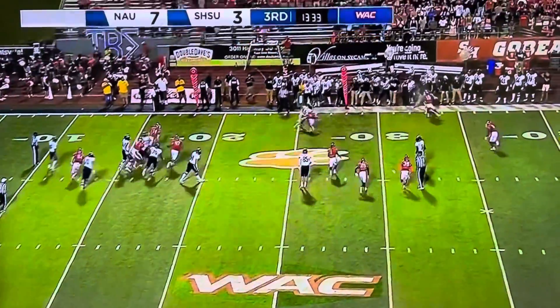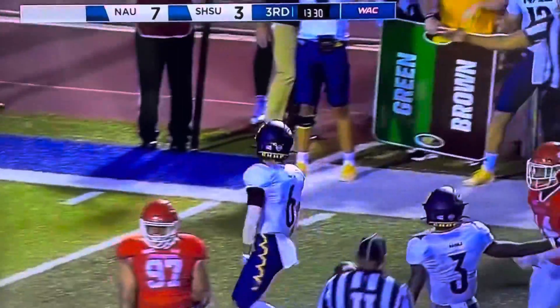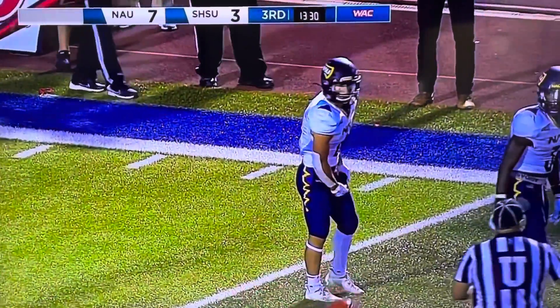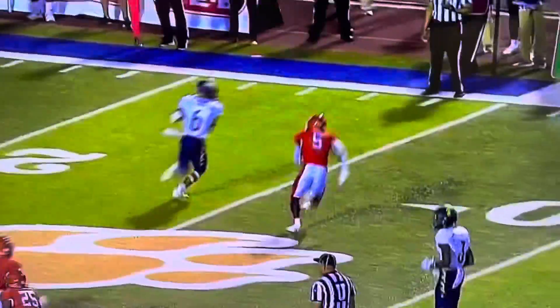He's going to throw a little inside screen — complete to Owen! Owen is brought down right at the marker by Darryl Hawkins-Williams. One referee is signaling to bring the sticks ahead, and that's going to be a first down for NAU.